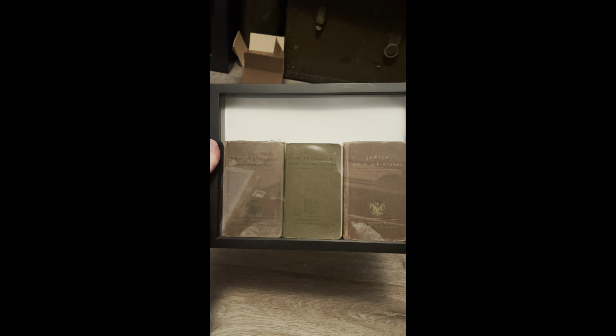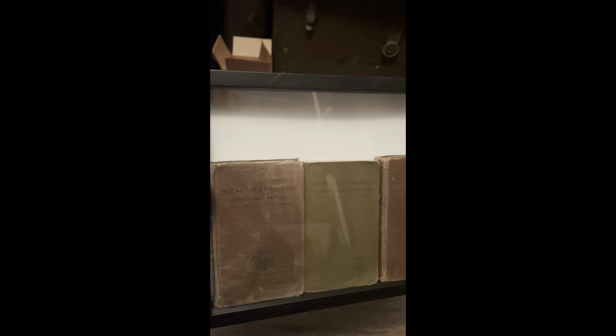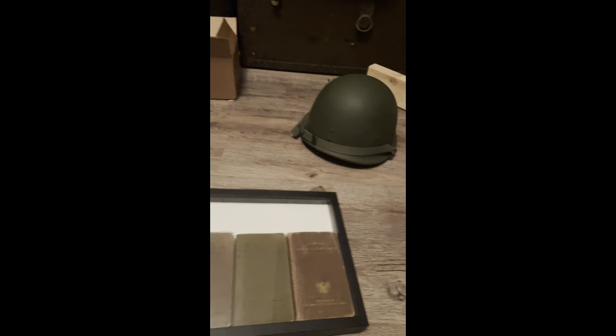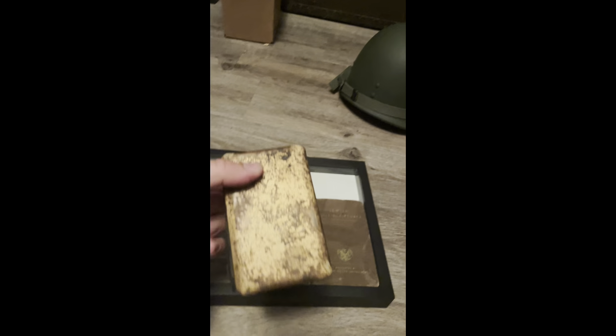I'm holding it at an angle because when I do this you can see me — hello. So there you go, the different ones I got. There's a lot of dead space up on top so I'm gonna put religious medals up there.